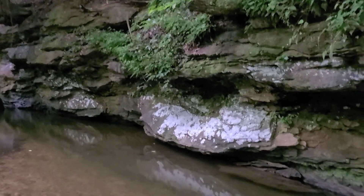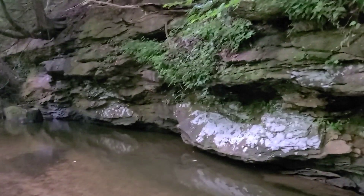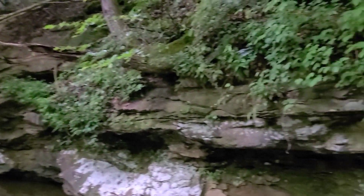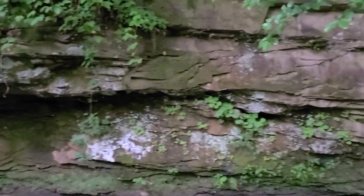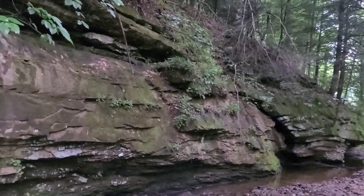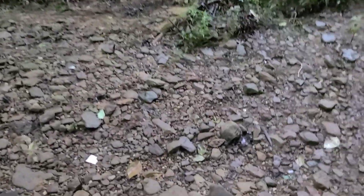Good morning everybody, good afternoon or good evening, whatever the case is for you. Check this spot out down here on this little gold bearing creek right here in West By God, Virginia. Ain't it beautiful? Anyhow, we're on this big old gravel bar right here.